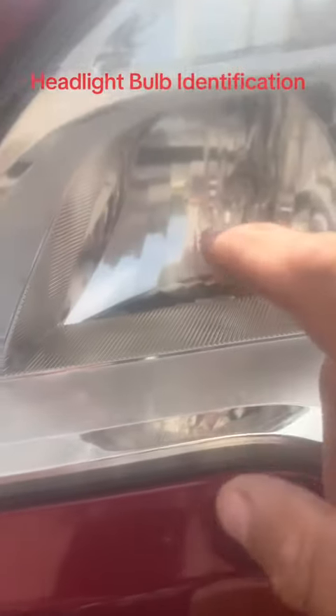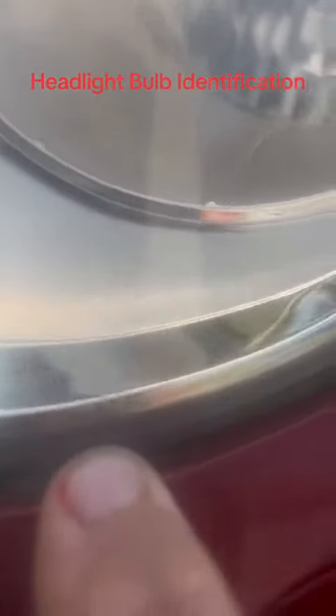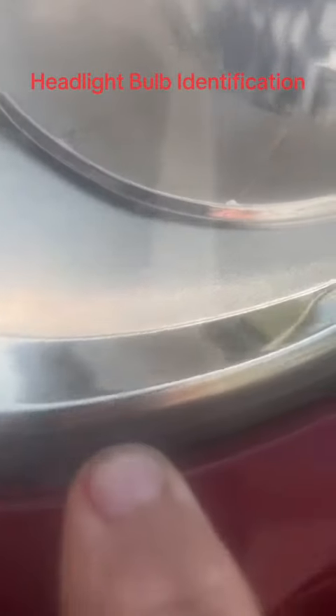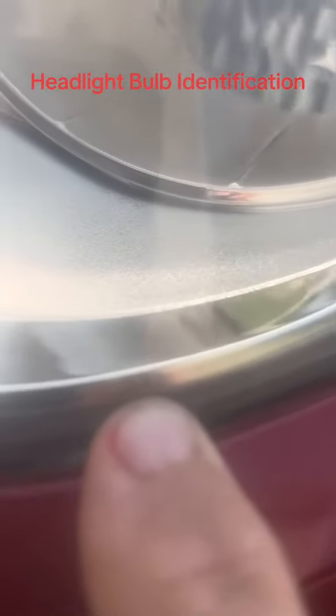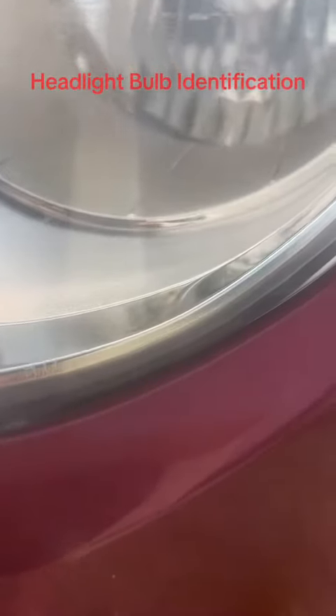go to your vehicle, to your headlight. This light on the left side — you can see HB3. And if you want to know the other light, look here — I'm trying to get it to focus, but it's HB11. Check your car's headlight and you'll find those numbers.